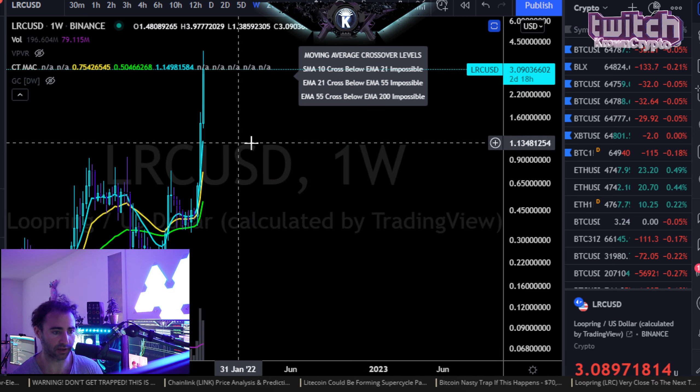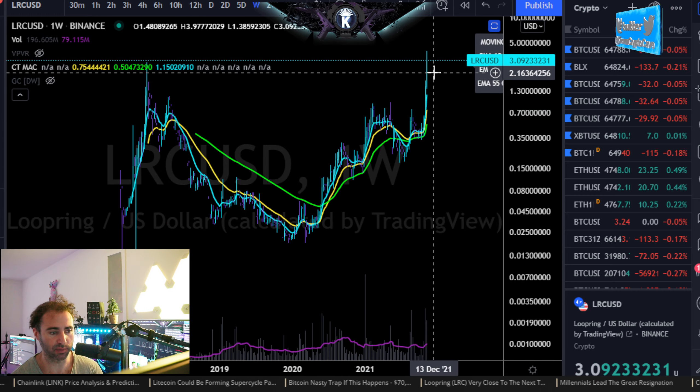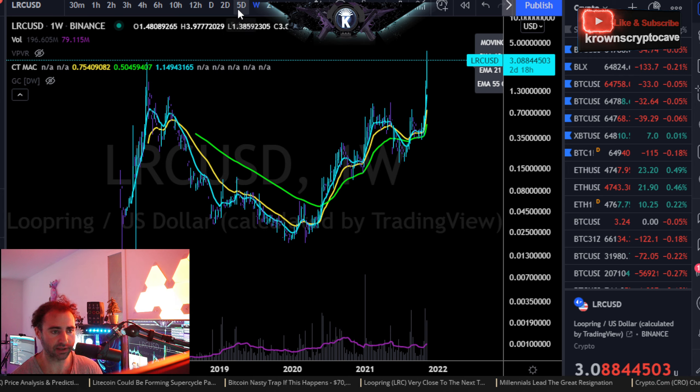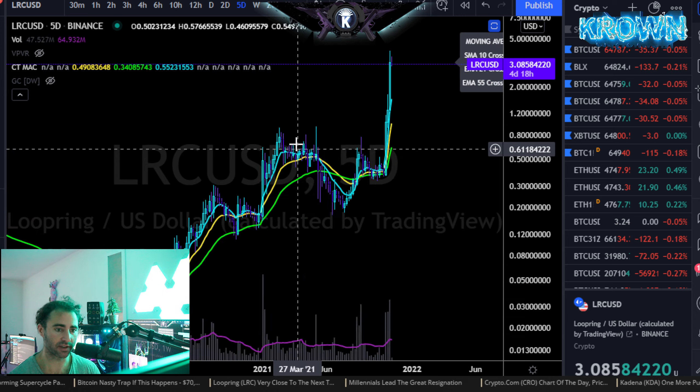Looking at higher timeframes like the weekly, it's still bullish long term — there's nothing bearish about this chart at all whatsoever. I just expect that you probably do plan a bit of a retracement, consolidate a little bit lower, and then set it up for maybe later this month of November or early December.